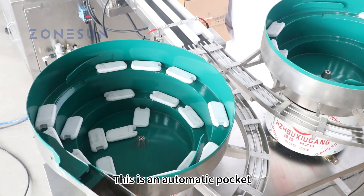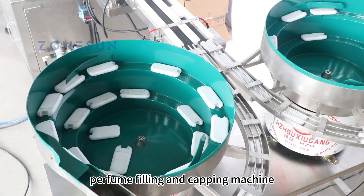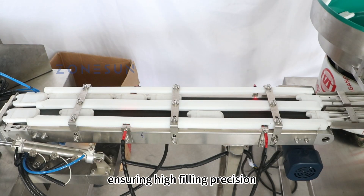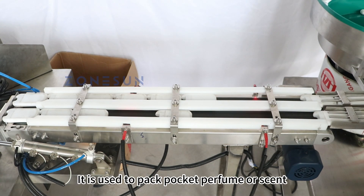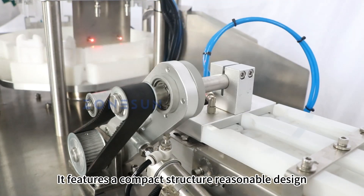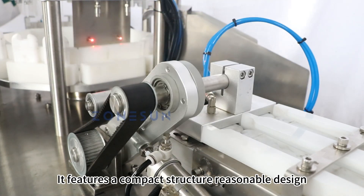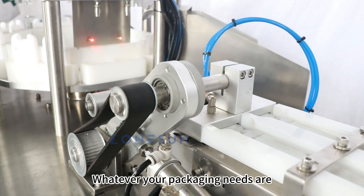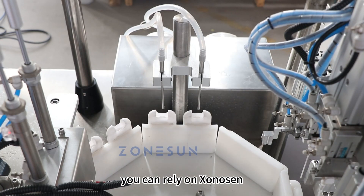This is an automatic pocket perfume filling and capping machine. It adopts peristaltic pumps, ensuring high filling precision. It is used to pack pocket perfume or scent. It features a compact structure, reasonable design, smooth operation, and long service life. Whatever your packaging needs are, you can rely on Zonison.